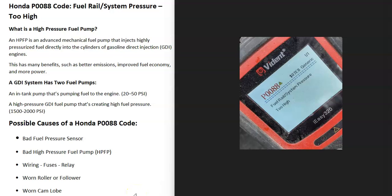Today I'm talking about a Honda with the P0088 code — what it is and how you go about fixing it. A Honda P0088 code is a fuel rail system pressure too high code.